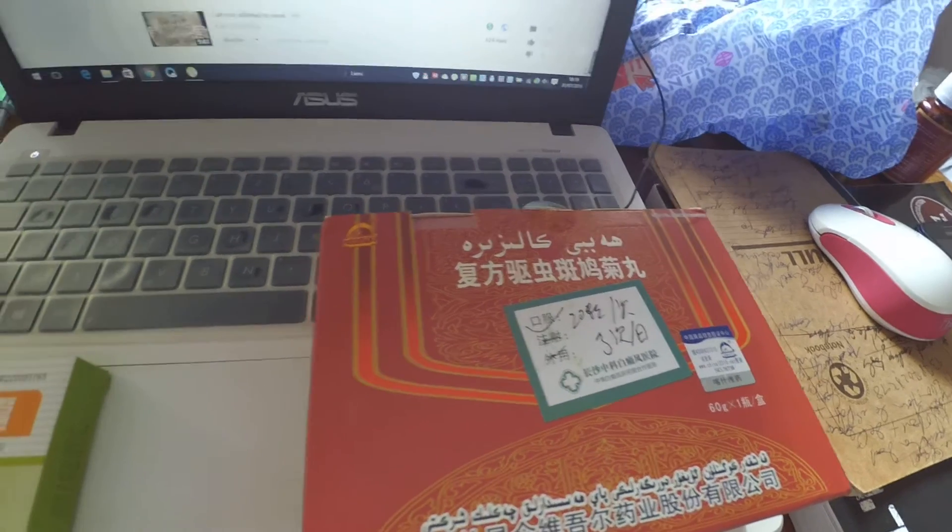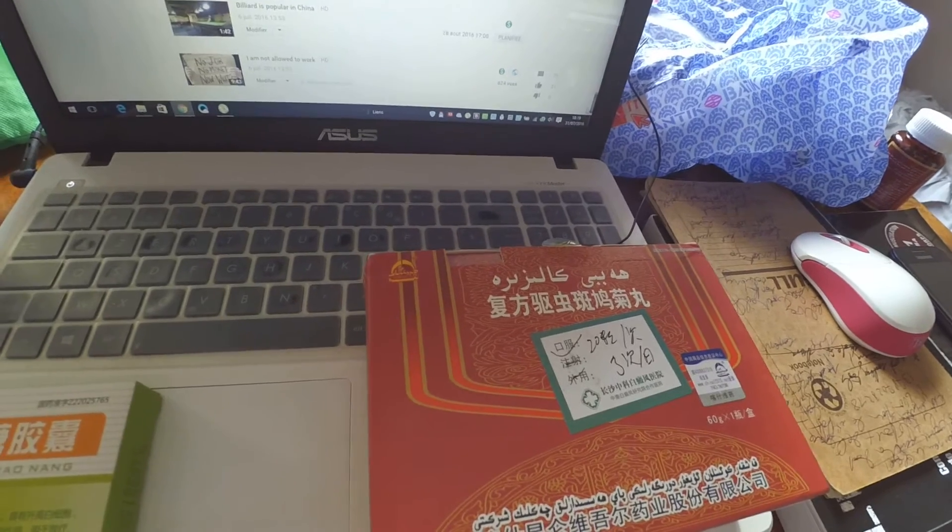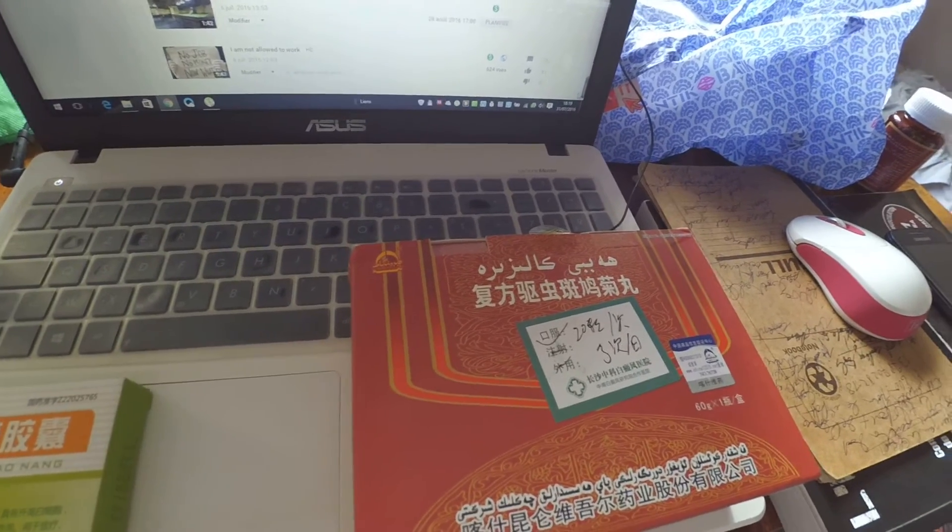Hello everyone, I hope you are doing well. Today I'm going to share with you some Chinese medicine — some Chinese medicine I use to cure vitiligo.